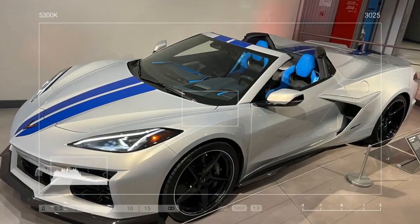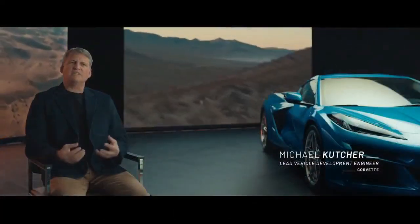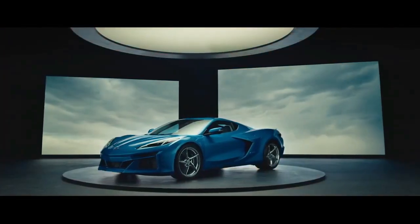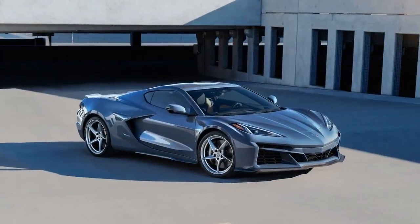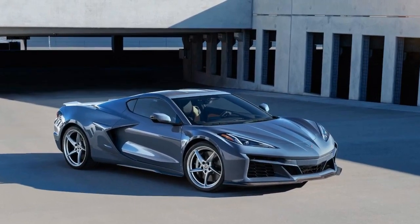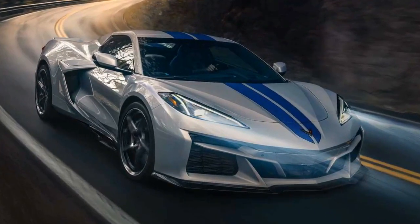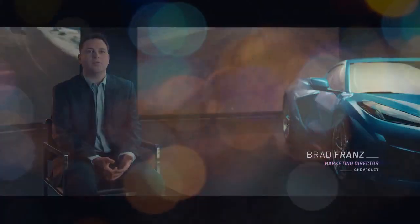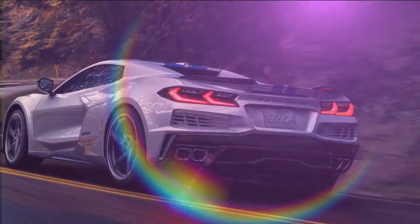Customization is a hallmark of the Corvette, and buyers will find plenty of options. Our well-equipped test model featured a $2,995 carbon fiber ground effects package, a $2,495 carbon fiber roof panel, $995 carbon flash forged aluminum wheels, $395 black exhaust tips, and $195 carbon flash mirror caps. While none of these features are essential, the $2,595 front lift system is a must-have. With a push of a button, it raises the front end by approximately 1.6 inches to protect against speed bumps and steep driveways — a feature frequently used during our test drive.